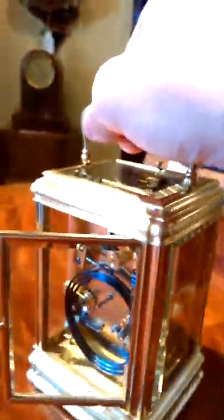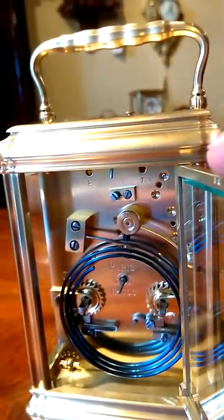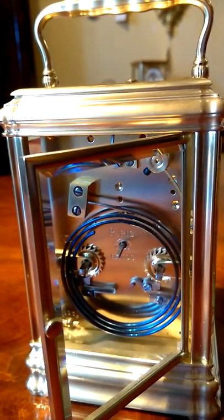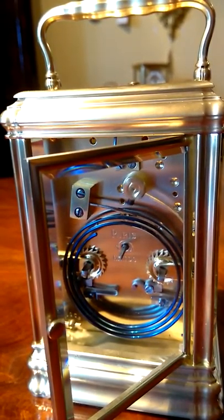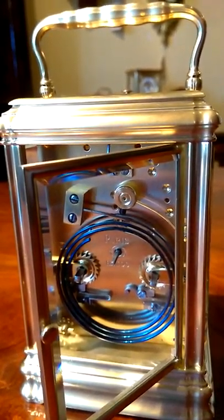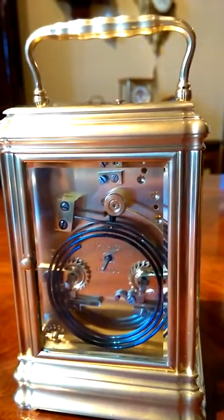I'll just open the back door and get that in the light. Let's do that once more — lovely soft gong strike on the hour, and of course one blow for the half hour.